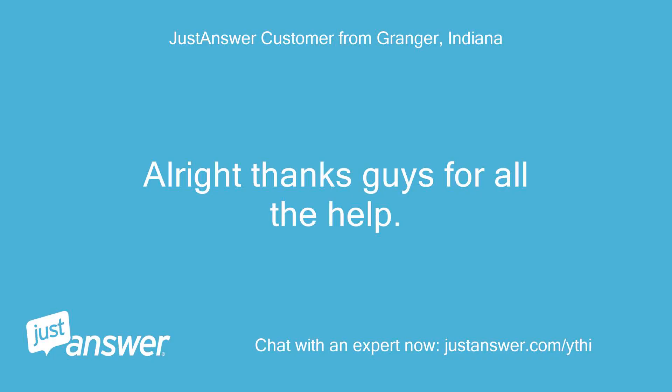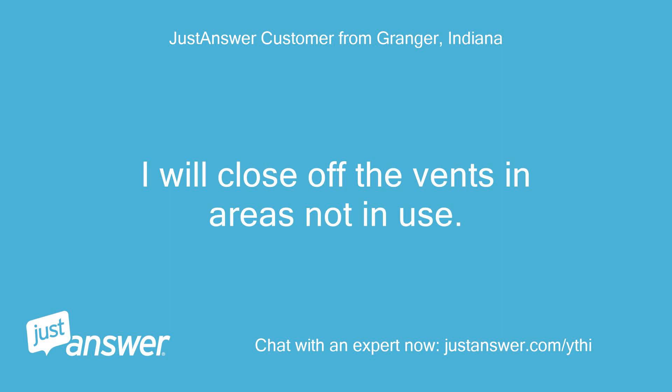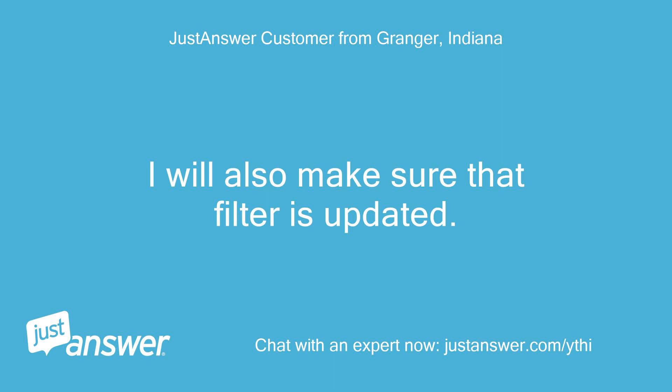All right, thanks guys for all the help. I will close off the vents in areas not in use. I will also make sure the filter is updated. Thank you.